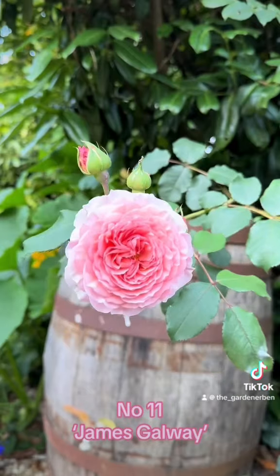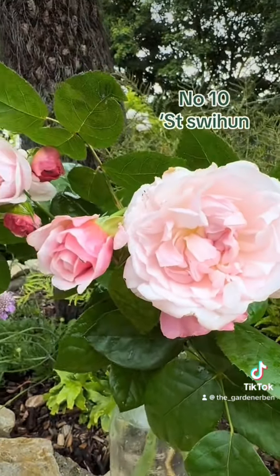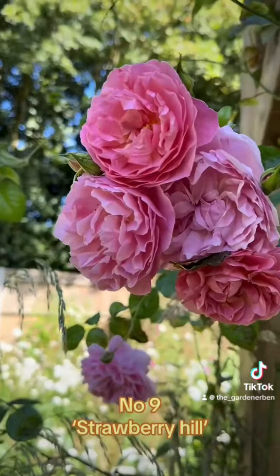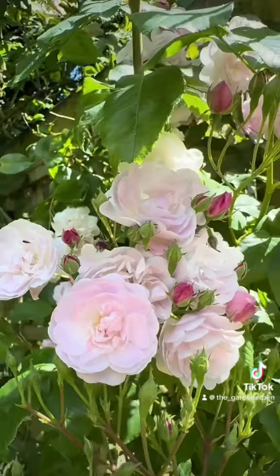The number 10 spot goes to Climbing Rose, St. Swithun. And in at number 9 is the small and very manageable Strawberry Hill, ideal for growing in a container or pot by your front door. Followed at number 8 by Wollerton Old Hall.